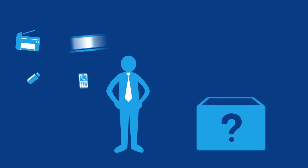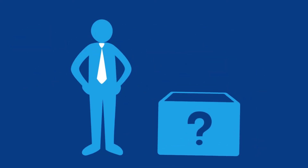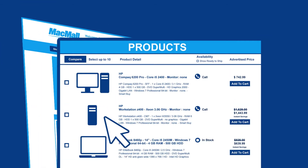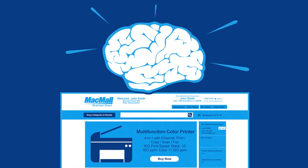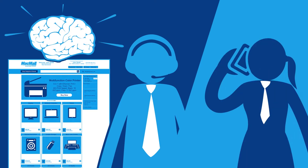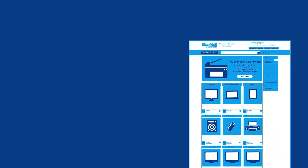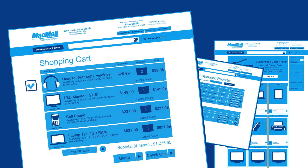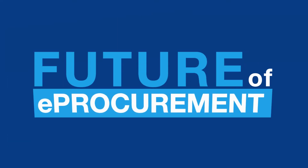Imagine if there were an easier way to handle all of your organization's technology procurement. A powerful online tool with your own customized list of products and special tailored pricing. A smart site that puts you in direct contact with your account executive and with streamlined quote requests. A powerful platform that makes it easy to control access, empower buying decisions and track all of your purchases. The future of e-procurement has arrived.